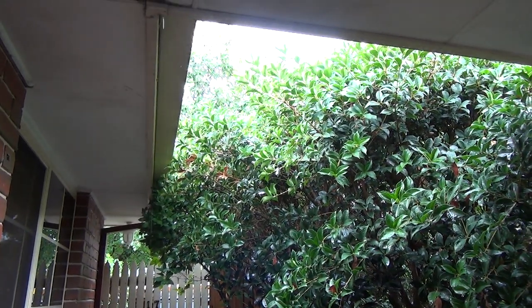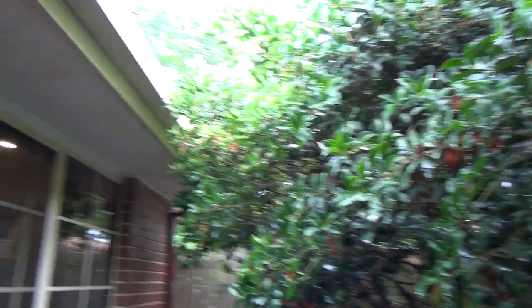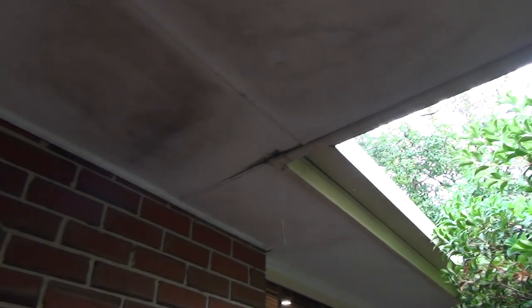All the gutters overflow. There are little holes in the sides — little slots — and the rain just comes out through the slots. Plus, somewhere we've got a leak up there, and this makes a bit of mould.